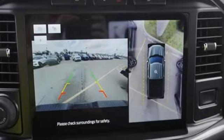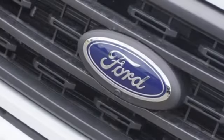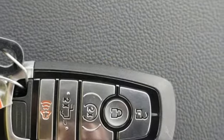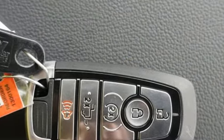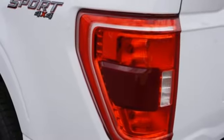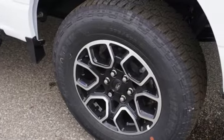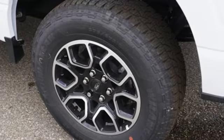Active grille shutters, streaming audio, Wi-Fi hotspot, manual tilting steering column, aluminum wheels, electronic shift-on-the-fly, rear parking sensors, and automatic transmission. Ford is America's best-selling vehicle brand.